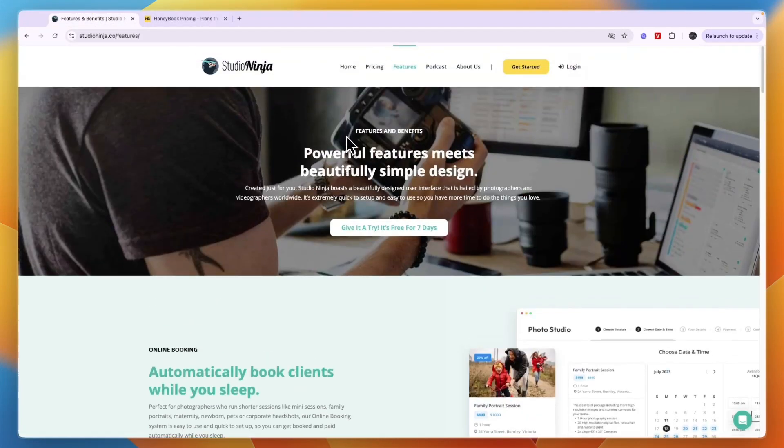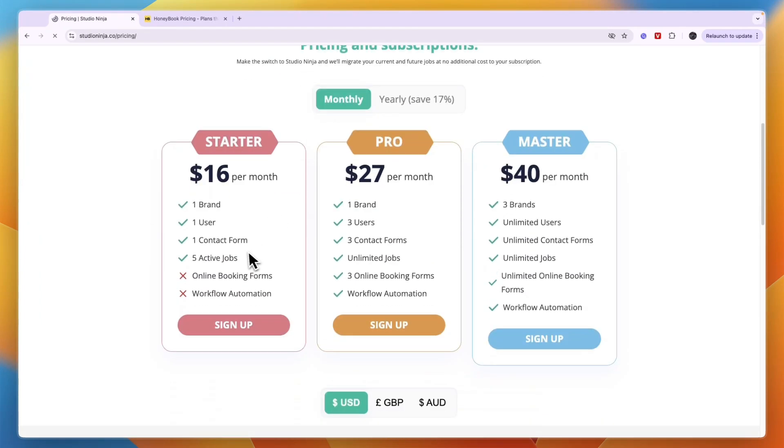Comparing this to Studio Ninja, their pricing starts at $16 per month, where you have one user, one brand, one contact form, and five active jobs. However, that plan does not include the online booking form or workflow automation. For those features, you will need the Pro plan at $27 per month, which includes unlimited jobs, three online booking forms, and workflow automation.